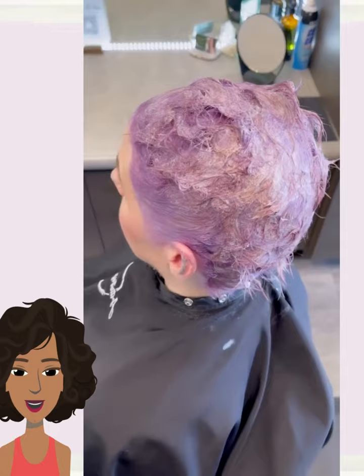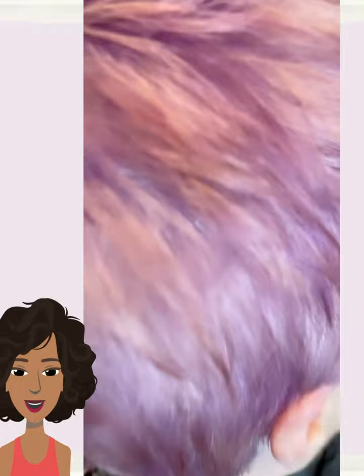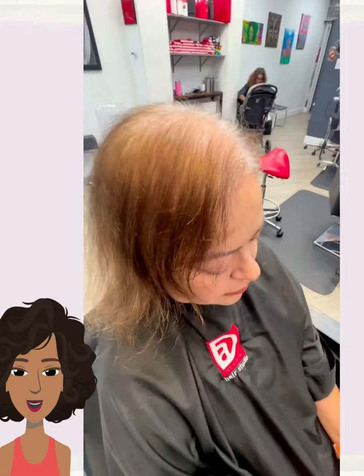Next up we have this really pretty rosy pixie color, with a nice amount of layered choppiness within the cut.